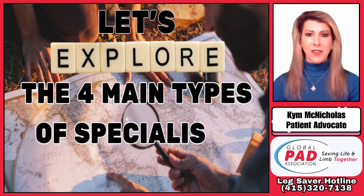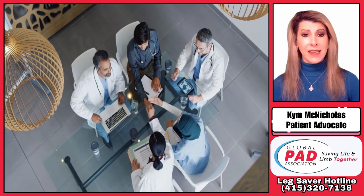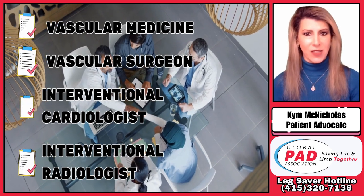Let's explore the four main types of specialists who can help manage and treat your PAD: vascular medicine, vascular surgeons, interventional cardiologists, and interventional radiologists.